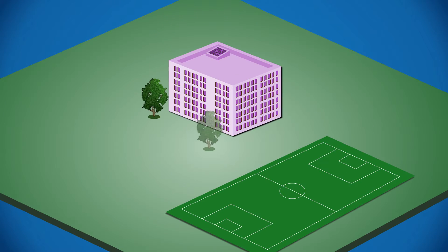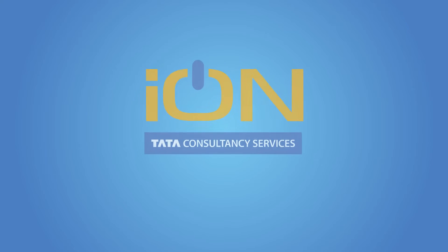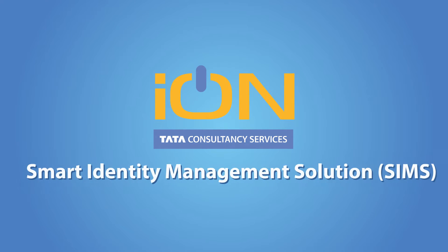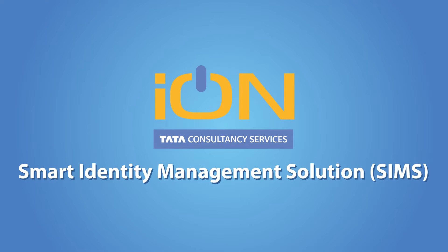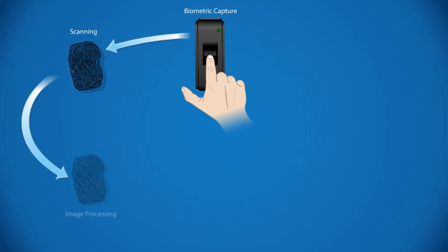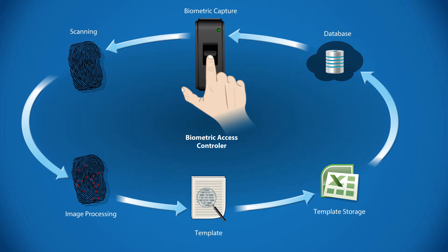For their schools, colleges or universities across multiple campuses, facilities and locations. Propelling identity management technology to the next level, Tata Consultancy Services presents the Ion Smart Identity Management Solution — India's first online cloud-based integrated identity management solution. In addition to enhancing security, Ion SIMS addresses the diverse business requirements of your institution.